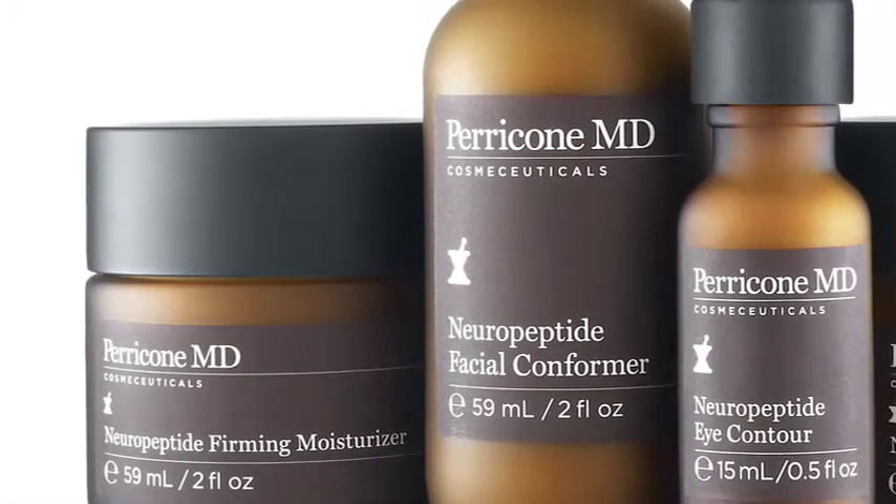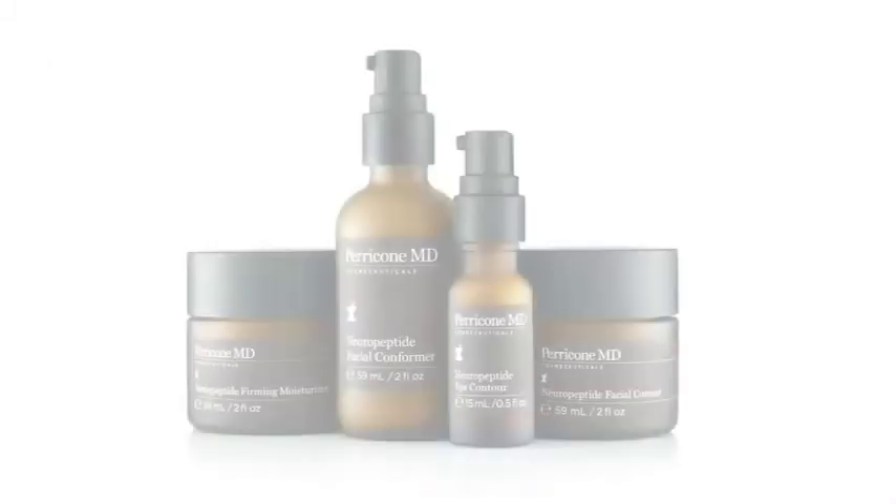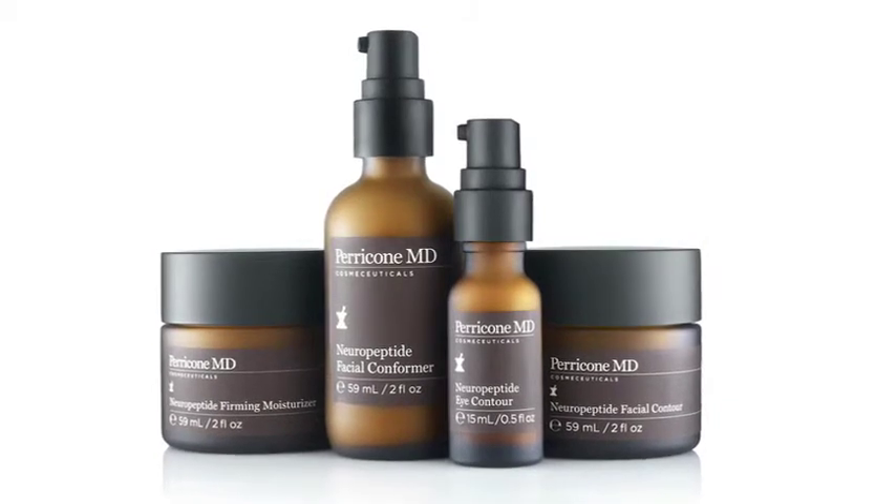Perricone MD topical treatments are unique in that they're formulated by Dr. Perricone himself. He spent decades of research on how to treat the causes, not just the symptoms, of aging. Dr. Perricone holds more than 40 US and international patents for topicals that include DMAE, alpha-lipoic acid, and vitamin C ester.